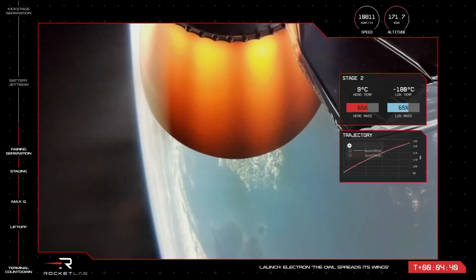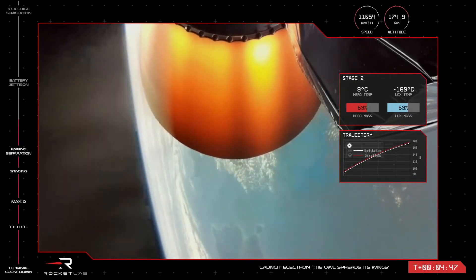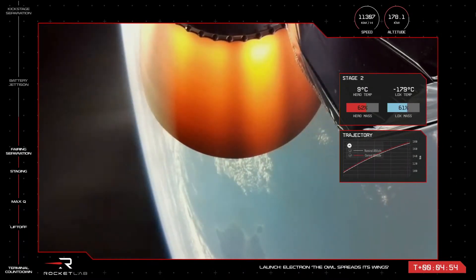We're now almost five minutes into the mission for the Owl Spreads Its Wings, our Electron flight for Sinspective. The vehicle with payload is travelling at a speed of over 11,000 km per hour, currently at an altitude of 176 km, well on its way to low Earth orbit.